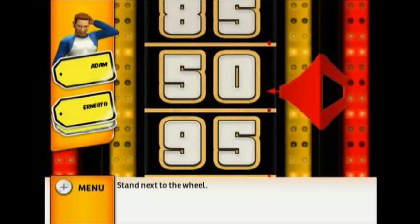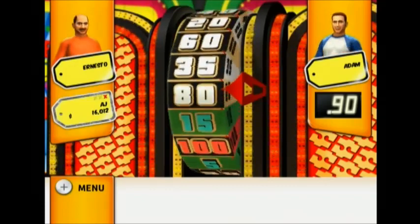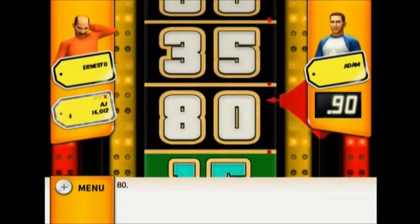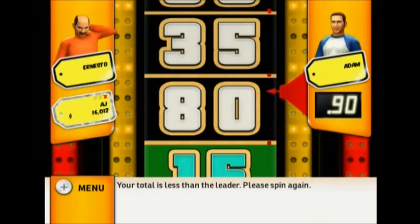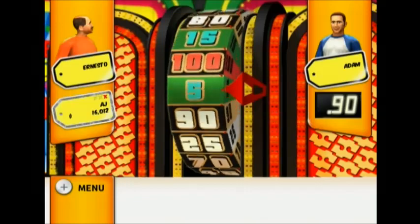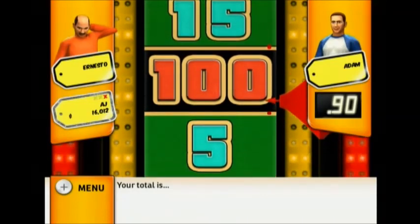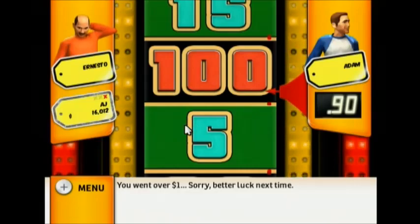Stand next to the wheel. $10,000! 80 — your total is less than the leader, please spin again. Your total went over one dollar, sorry, better luck next time. Take your spin.